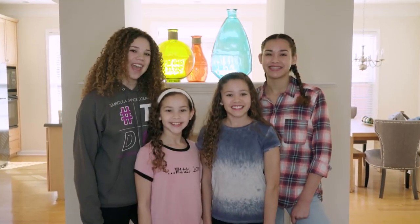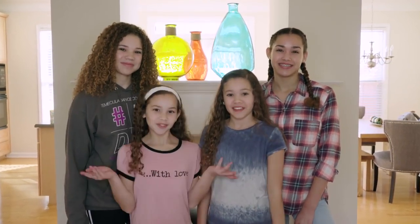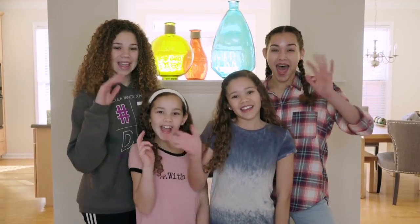So that was the end of our Atlanta house tour. We hope you enjoyed. Comment down below if you have any other video ideas for us to do. Thanks for watching. Bye! Peace!